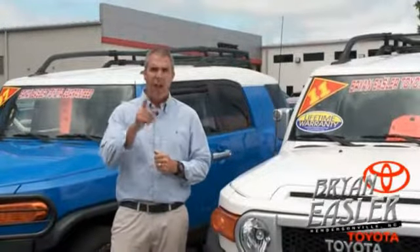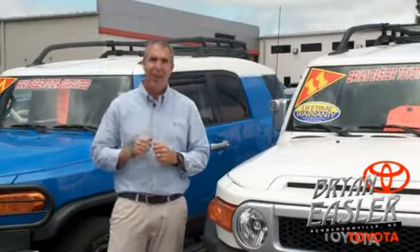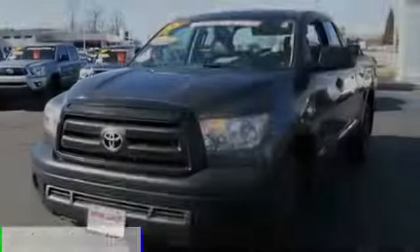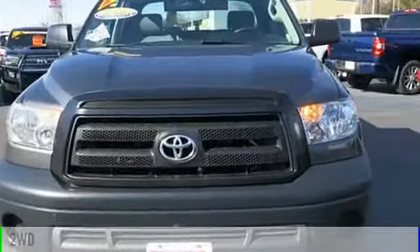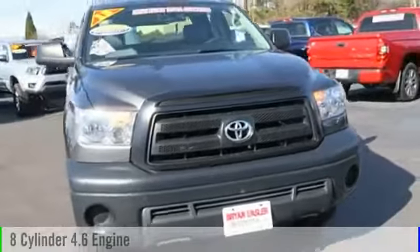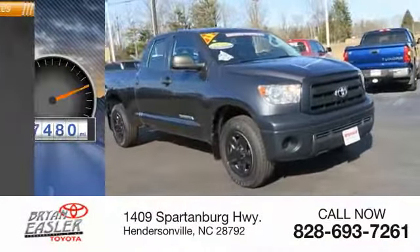At Bryan's Toyota, our used cars come with a lifetime powertrain warranty and a five-day buyback guarantee. Check it out. The 2013 Tundra. This vehicle is powered by a two-wheel drive, eight-cylinder, 4.6-liter engine. This vehicle has less than 80,000 miles.